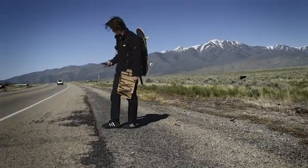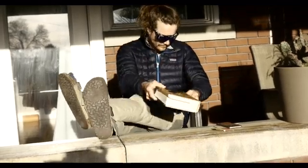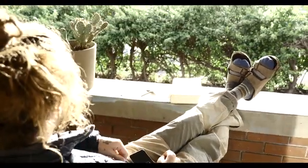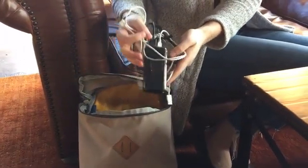We've all been there — stranded alone with a dead phone, or maybe you just have a dead phone and nowhere to charge it. Bringing along a power bank can give you some extra charge on the go.